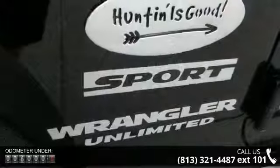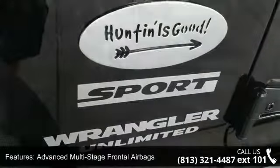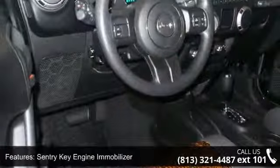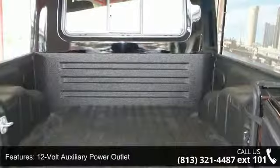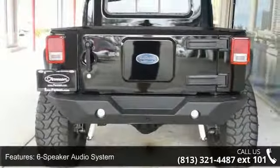Some of the top features included with this vehicle are advanced multi-stage frontal airbags, latched child safety seat anchors, sentry key engine immobilizer, sport bar rollover protection, 12-volt auxiliary power outlet, 6-speaker audio system, auxiliary audio jack, compass display, fold-down windshield sunscreen, and manual door locks.